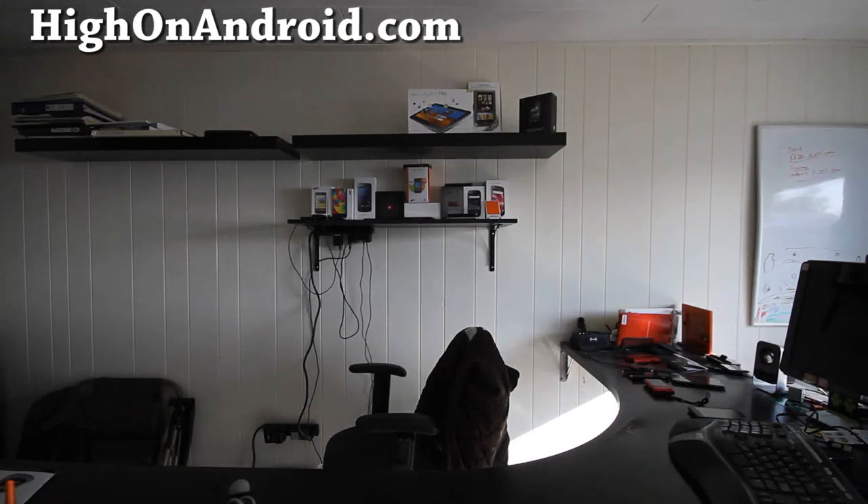Hi y'all folks, this is Max from HiOnAndroid.com. Here we have an unboxing of Transformer Prime!